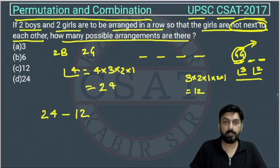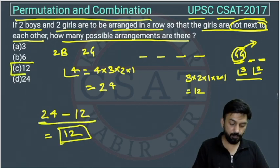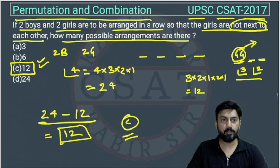So the answer is option C. I hope you understood. If you still have any issues, you can connect with us and I will explain this question personally again.